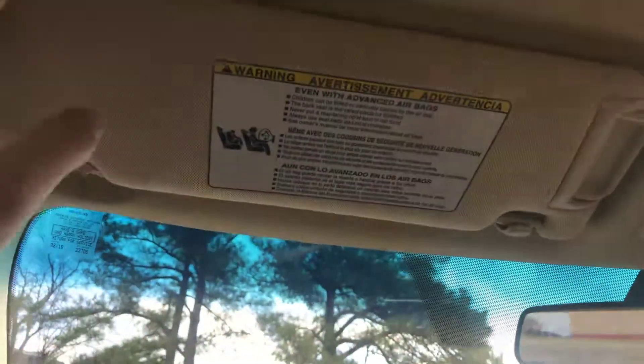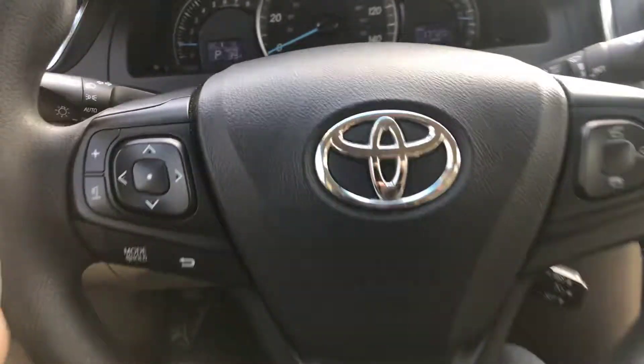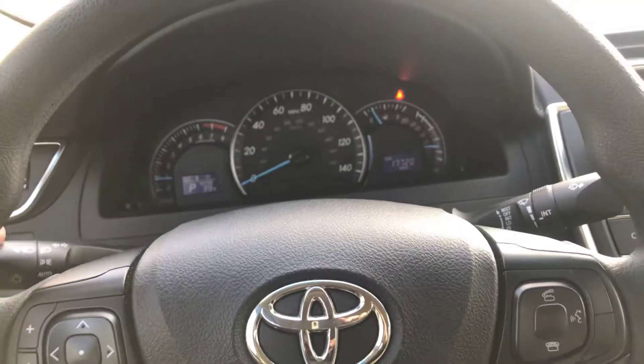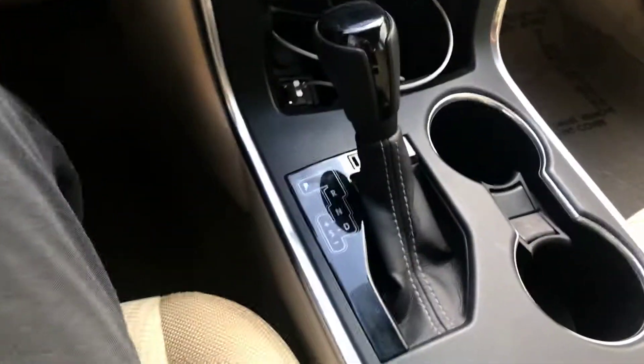If you guys are interested in this beautiful vehicle, just come on down to Jackie Cooper Nissan here in Tulsa, Oklahoma. It'd be my pleasure to show it to you, or dial my cell phone number 870-656-4776. I'd be happy to give you more information. Thank you very much for watching and have a great day.